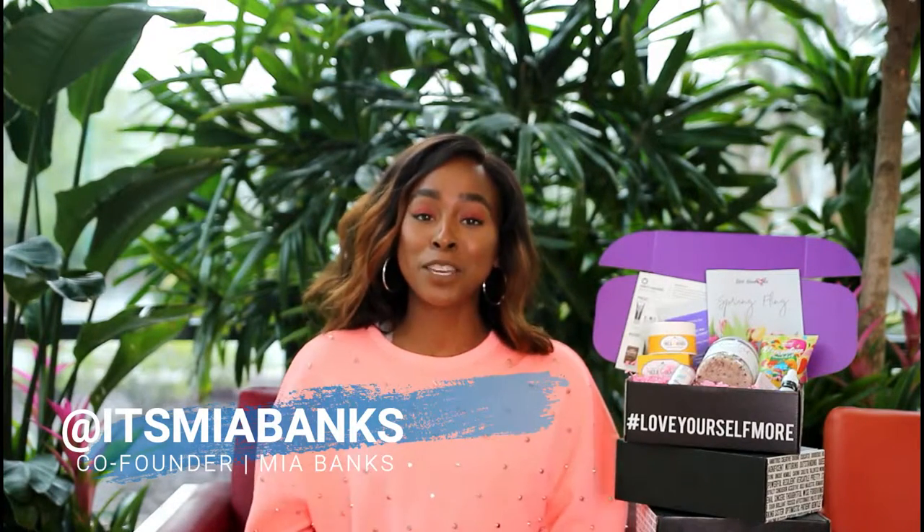Hi, it's Mia Banks from Love Yours Box, giving you access to how we curated our Spring 2019 box.